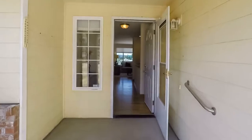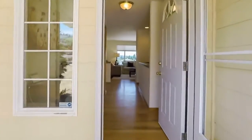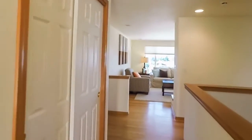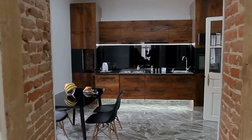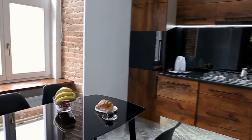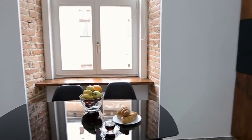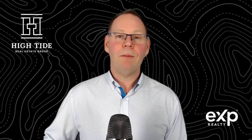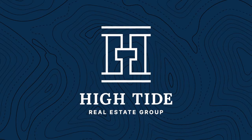You want buyers to walk in and see your living room and couch and be able to picture their own living room and couch there. When they look at your dining room set, you want them to visualize themselves and their family gathering for Christmas or turkey dinner. So stage the home, and if the home is empty, contact us at High Tide Real Estate Group and we will connect you with an affordable staging company.